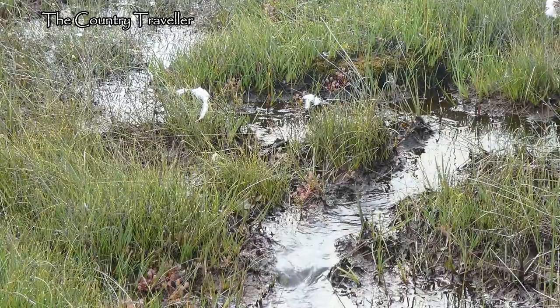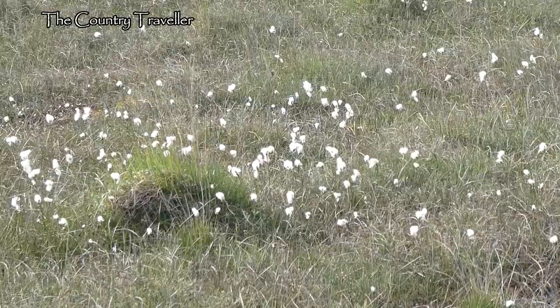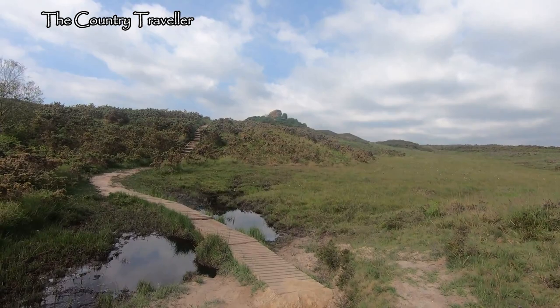Over to our left now, we can see quite a lot of cotton grass. You may have heard me talk about cotton grass in another vid. This grows in wet and boggy areas, so I don't advise you to go walking among the cotton grass, or you might find yourself sinking. We're getting closer to Aggleston Rock now.